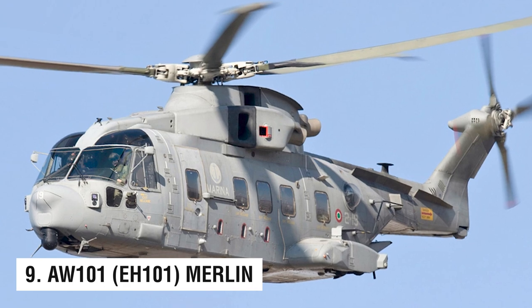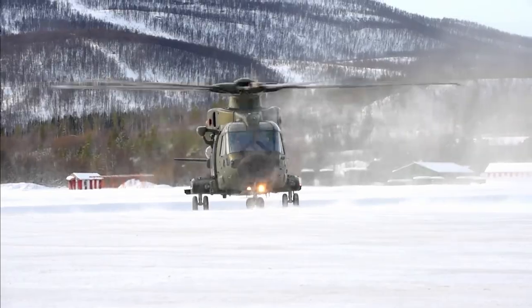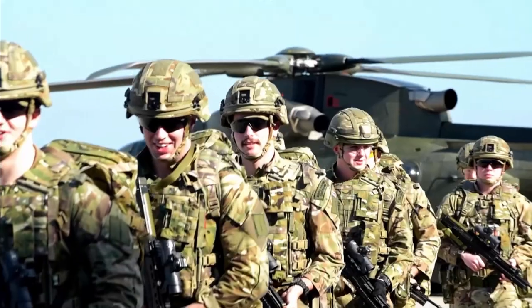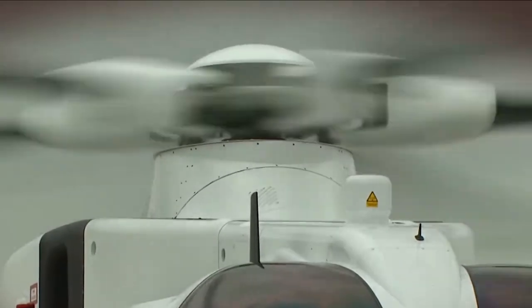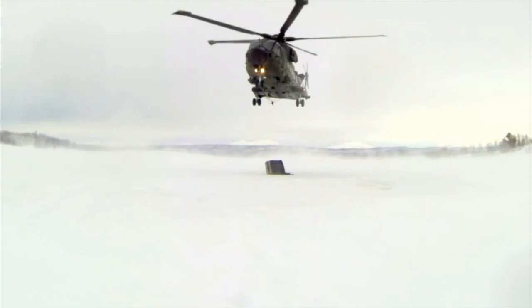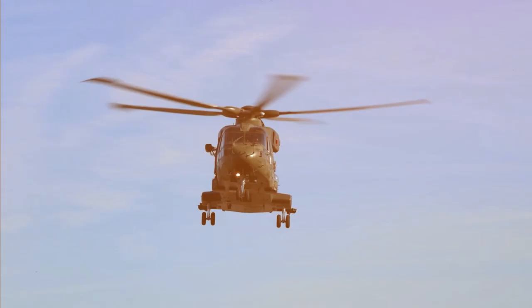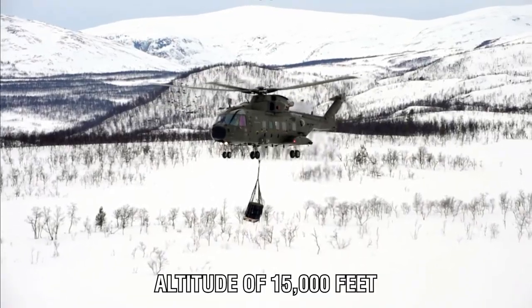Number 9: the AW101, also known as the EH-101 Merlin. As one of the world's fastest helicopters, the AW101 Merlin is a versatile medium-lift aircraft with a top speed of 192 miles per hour. AgustaWestland manufactures this helicopter for both military and civilian use. Its powerful lifting capability and top speed come from three Rolls-Royce turboshaft engines, each generating 2,270 shaft horsepower, allowing for travel up to an altitude of 15,000 feet.